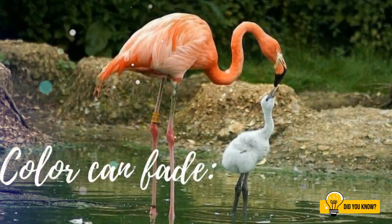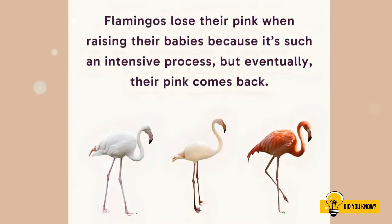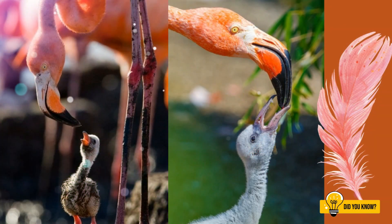You want to know something even sweeter? Parent flamingos actually lose some of their pink colour while feeding their chicks, because they literally share it through their crop milk. Talk about parental love.